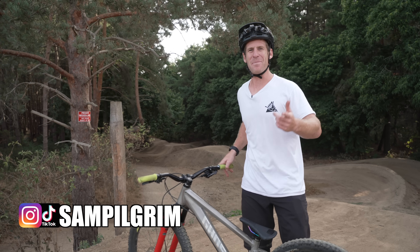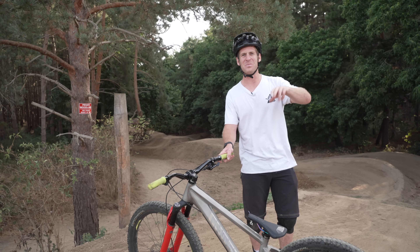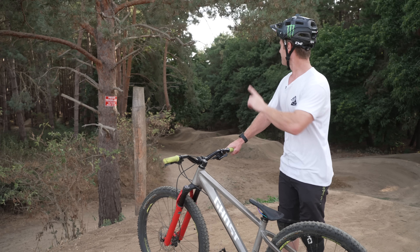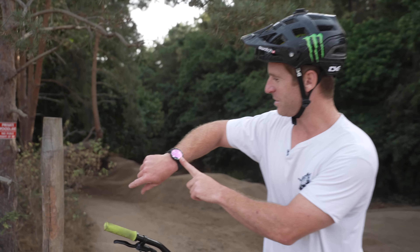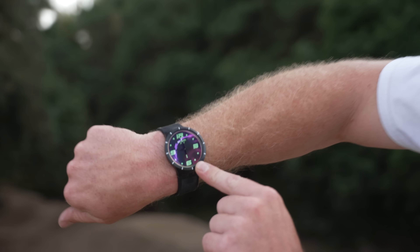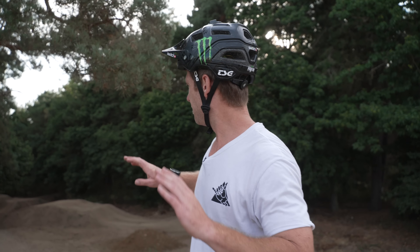Hello everyone, today is going to be epic because I just woke up at three in the afternoon — I got back from Canada yesterday and jet lag has hit me hard. But that's not going to stop the fun because we're at Twisted Oaks bike park, I'm on my aggressive hardtail, and we're going to have a power hour of excitement. It is now just turning six, we've got till seven, so let's get going.